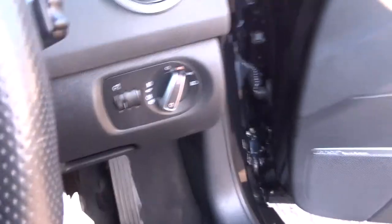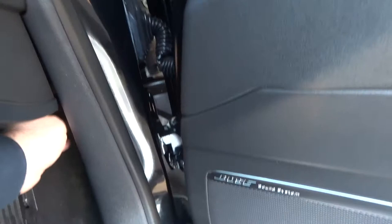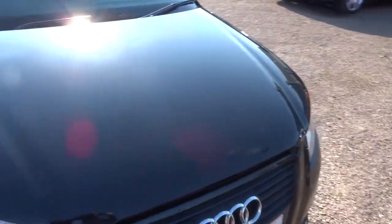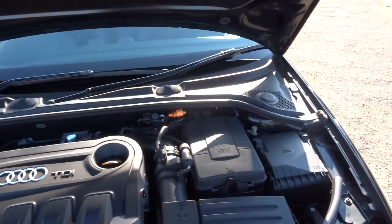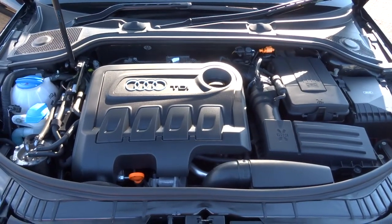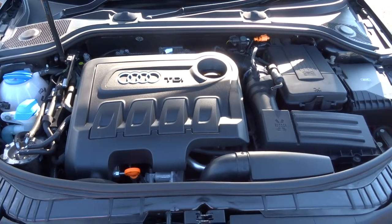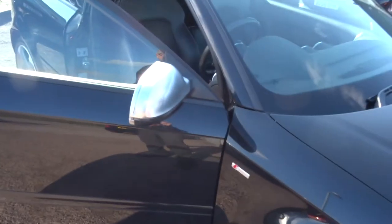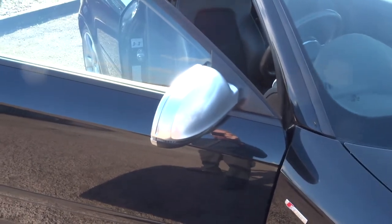I'm going to open the bonnet now and we'll have a look under there. Just pull this lever once, then walk around to the front of the car — there's a safety catch here, you just pop that and lift it up. Gas struts. There's the engine compartment, just as clean on the inside as it is on the outside. Very impressive. The silver wing mirrors are lovely — they just set the car off beautifully.